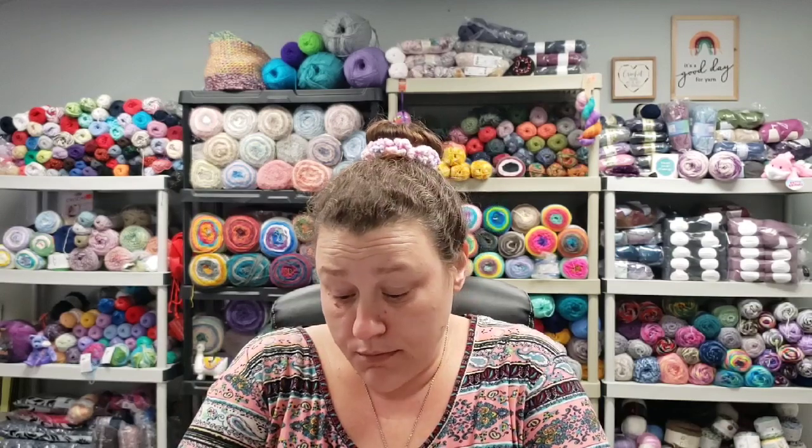I came across this Red Heart Super Saver Jumbo Stripes. Now this is not a color that I ever saw before. I don't know if it's new or just my Walmart never had it. I don't keep up on all the new and upcoming yarns — most of the time if I see it, I like it, and it speaks to me, then I get it. So I picked it up and I'll go over the specs in just a moment because I did start a project with this one as well.